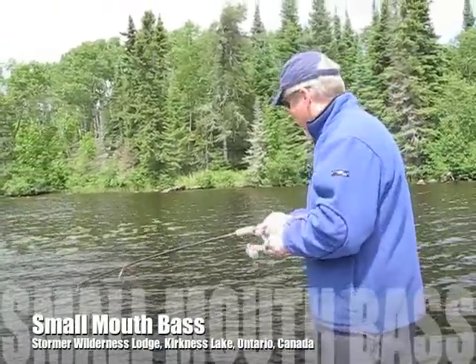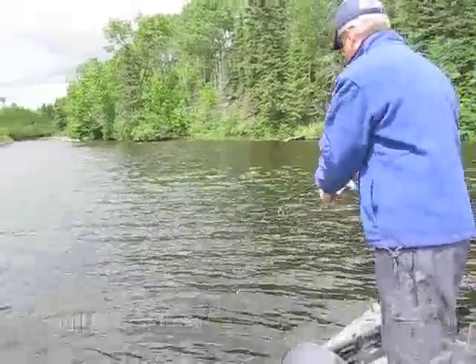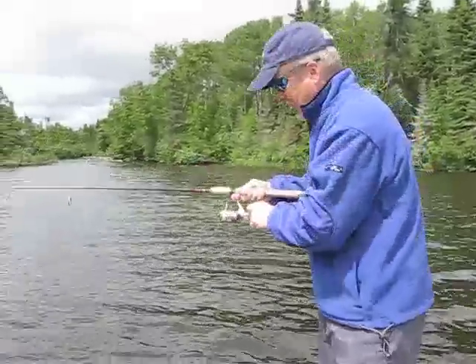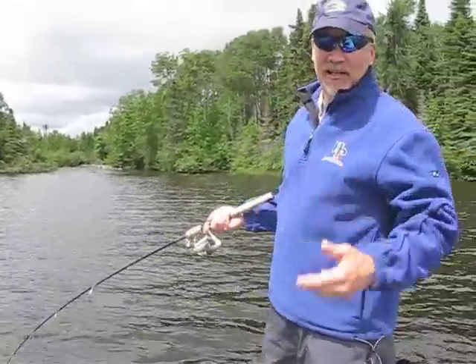Hello. We're here at Stormer Wilderness Lodge today fishing. It's partly sunny with my partner Dick Shields and our guide Ben. Hi. So far Ben has messed up his line. He's put a new line on.